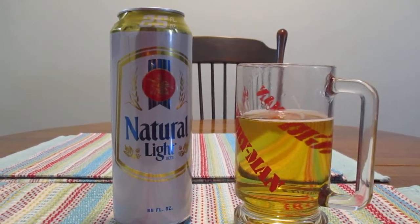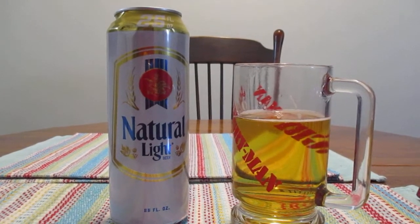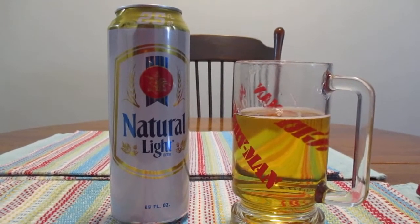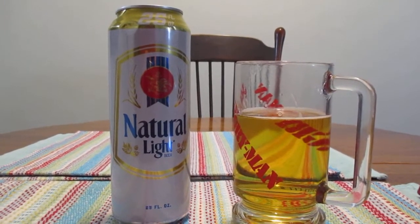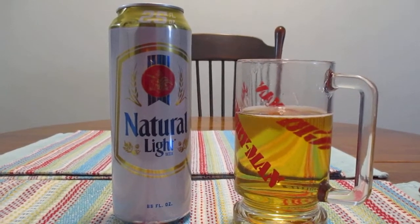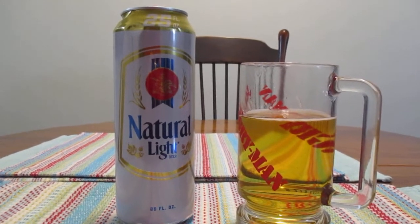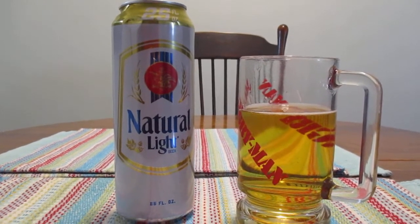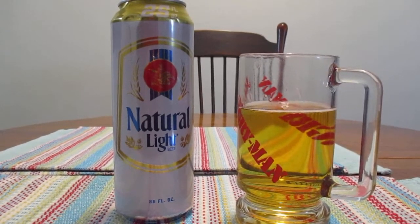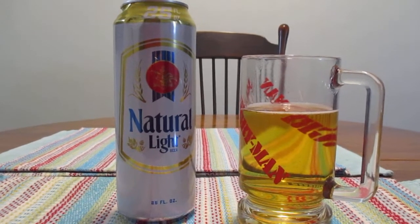It doesn't really have much of a taste to it or really much of anything. But this actually wouldn't be a bad beer just to have with a snack or something, or with a steak dinner at home. If you wanted something that wasn't going to weigh you down too much, this would definitely be the way to go. And it's cheap enough — it's not an expensive beer, so you're not spending a ton of money on it.